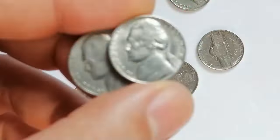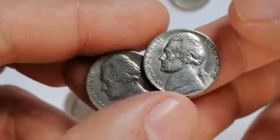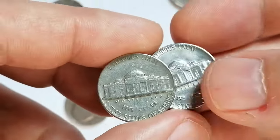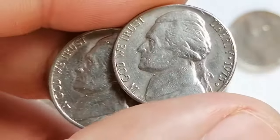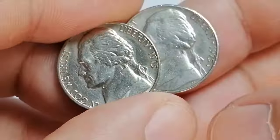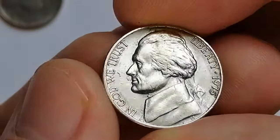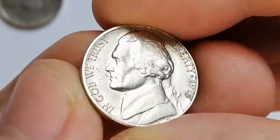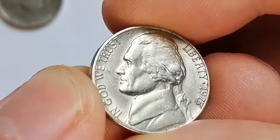The 1975P Jefferson nickel was struck at the Philadelphia Mint and the 1975D at the Denver Mint. Both coins feature a familiar design by Felix Schlag, with President Thomas Jefferson on the obverse and Monticello in Virginia on the reverse. The coins are composed of a copper-nickel alloy, weighing 5 grams with a diameter of 21.21 millimeters.